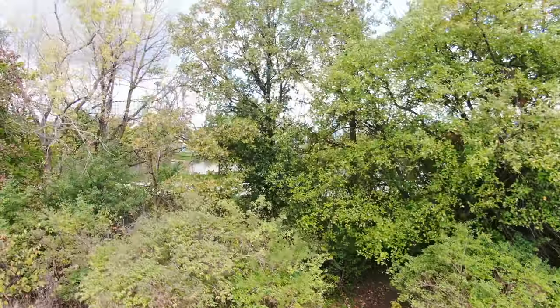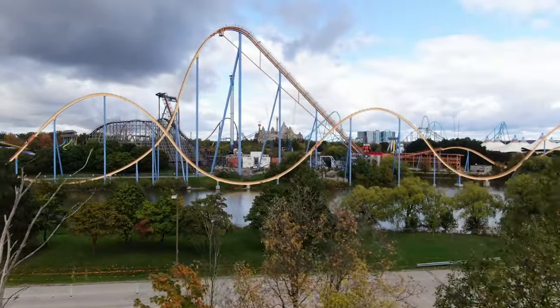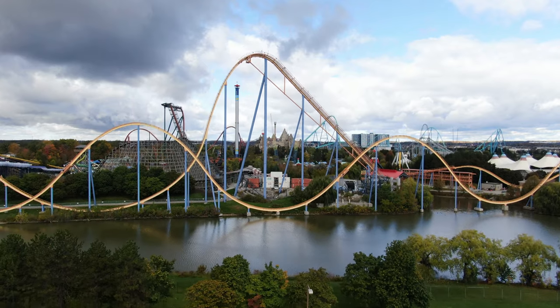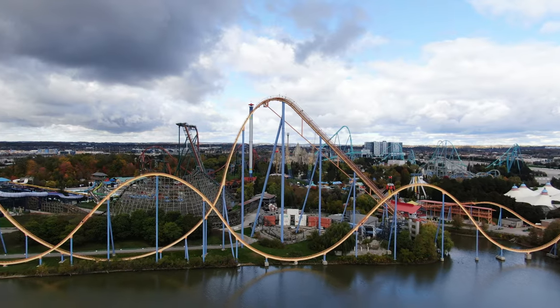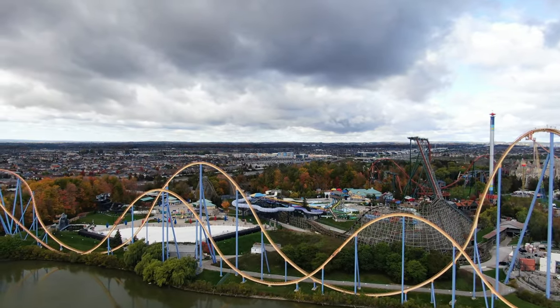I have some updates for you guys today on Canada's Wonderland construction and other weird activity. I'm going to try and discuss everything as quickly as possible and not repeat myself. So we'll get started right away. Canada's Wonderland is rapidly getting Winterfest ready — in fact, they are setting up Christmas lights everywhere in the park.